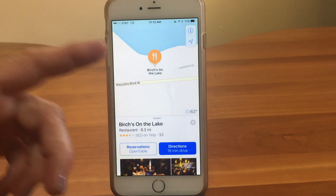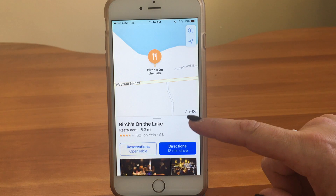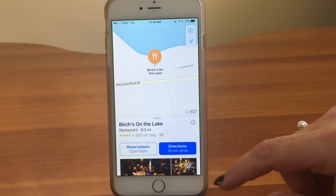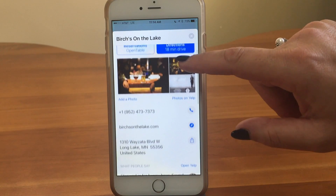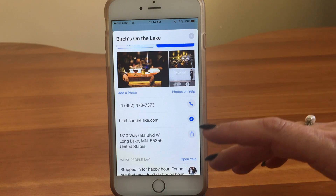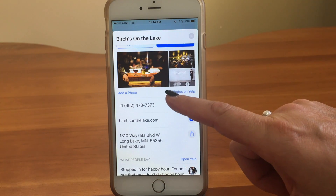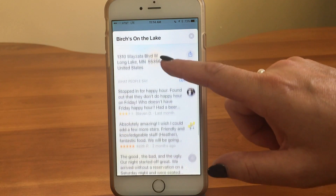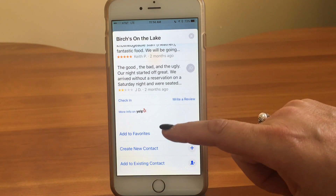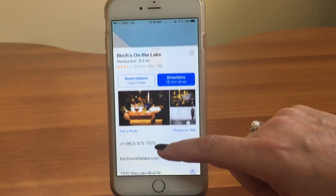It brings up Birches on the Lake on the map and shows us where it is. One of the nice new features in iOS 10 is it puts the temperature right here, which is handy if you're thinking of eating outside on a lake. When you scroll down, this details area is new - it's accessing Yelp, showing app integration with iOS 10. It brings up photos of the restaurant, contact information, reviews, and you can pop into Yelp for more information. You can also make it a favorite or add it to your contacts.